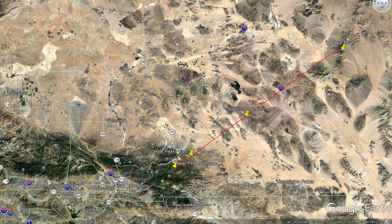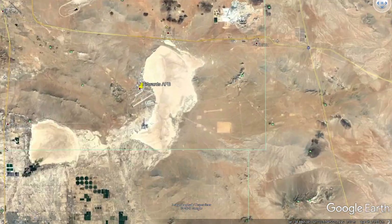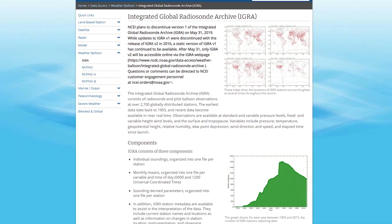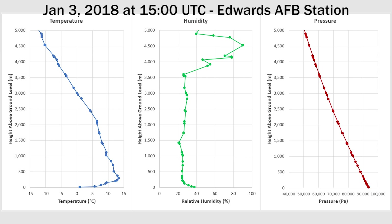To do this, I have downloaded nearly two years worth of weather balloon data from the NOAA IGRA for the Edwards Air Force Base Station. All of this data is freely available to the public, though it can be challenging to unpack and organize in a meaningful way. I have plotted one day worth of temperature, pressure, and humidity gradients from this data.